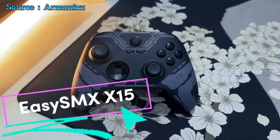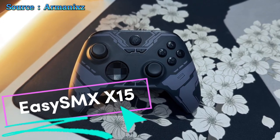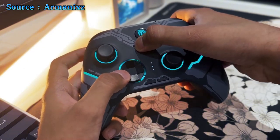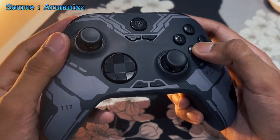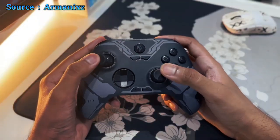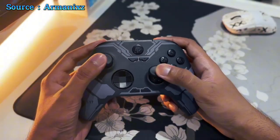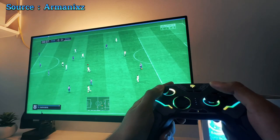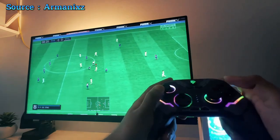Step into a world of vibrant gameplay with the EasySMX X15 Controller, featuring captivating RGB lighting with seven adjustable colors. With advanced hall-effect joysticks and triggers, this controller offers precise input detection for smooth, accurate in-game movements. Powered by a 1,000 mAh upgraded battery, the X15 delivers up to 20 hours of uninterrupted gaming.